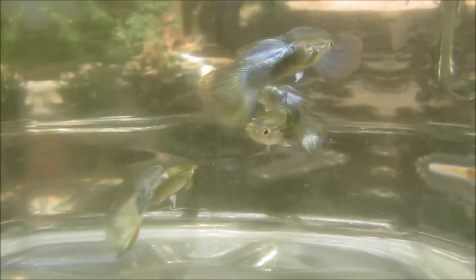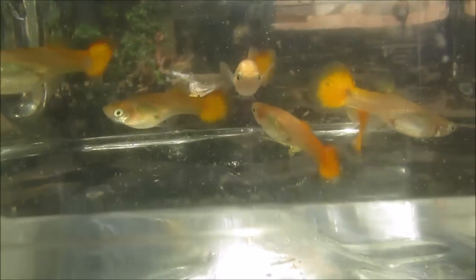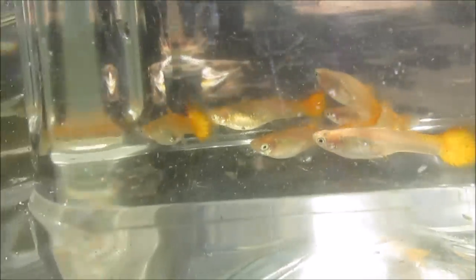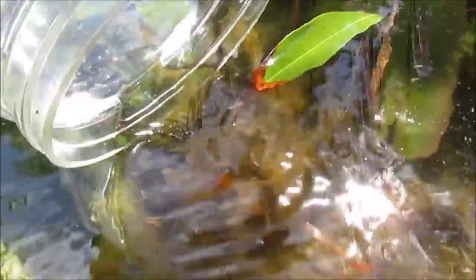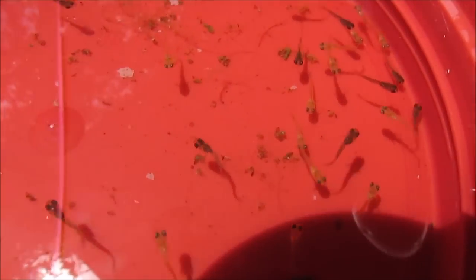I'm now going to separate the breeders. Here's one last look at the F1 generation crossbred males that fathered the fry, and here's the purebred sunset micriff females. Most of them appear much slimmer from having just given birth. I returned the females to the tub so that the ones that have yet to give birth can drop their fry. The next several months will reveal how the various traits of the neon blue and sunset micriff guppies combine in these back cross fry.